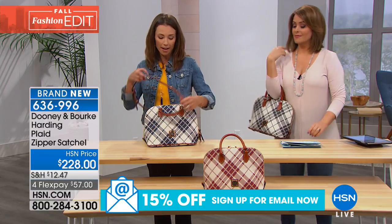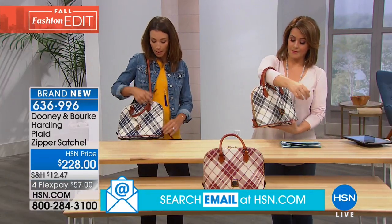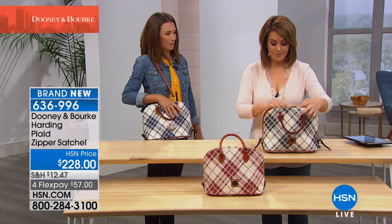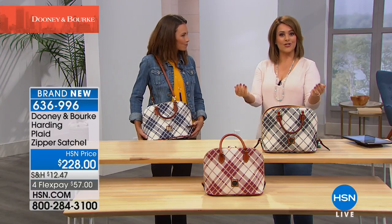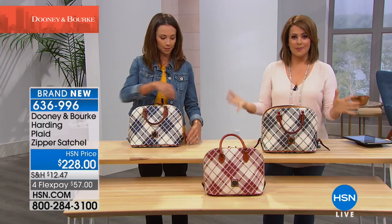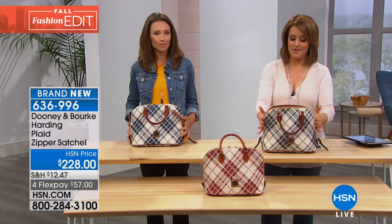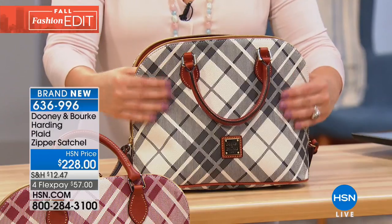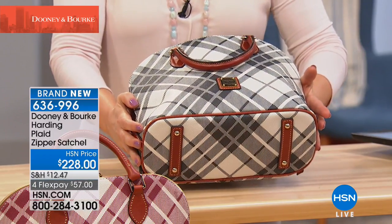These bags are all designed to stand the test of time. They're incredibly durable. When you pick this bag up with the shoulder strap, the handles lay down flat so they're not going to get in the way. You can zip it, reach in, and grab something on the go. This is a beautiful but functional bag. There's an elegance about a satchel — a structure like a fine tailored suit. I love that it stands at attention by itself. The coated fabric is scratch-resistant, stain-resistant, and water-resistant — it doesn't get more durable than that, and it's lighter weight than leather. Item 636-996 is your item number.